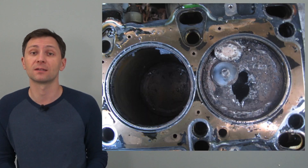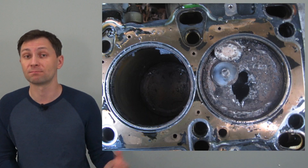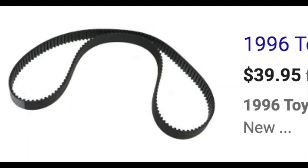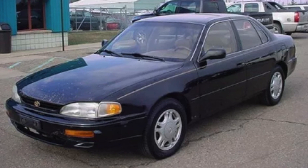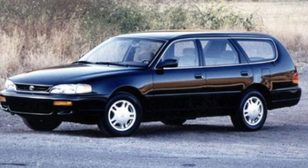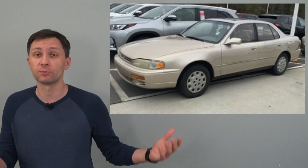The 2.2 liter engine is a non-interference engine, meaning if the belt breaks it won't damage the engine — you can simply replace the belt and be good to go for at least another hundred thousand miles. The car is a little heavier than the Toyota Corolla, so MPGs are around 21 miles per gallon city and 25 highway. If you can find one of these cars from 1996 or even earlier, that's always going to be a great deal. These cars have legendary quality and hardly ever develop issues even with negligence and poor maintenance.